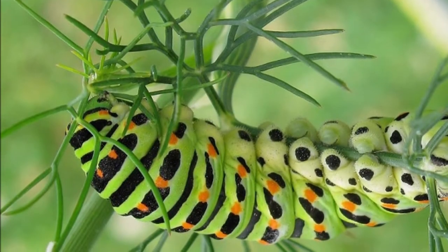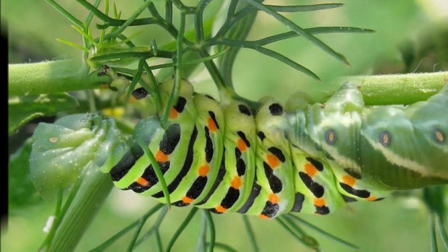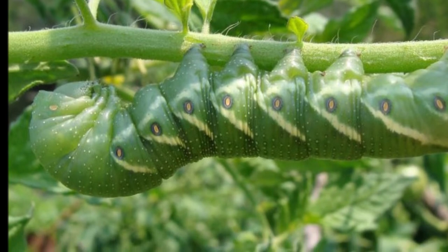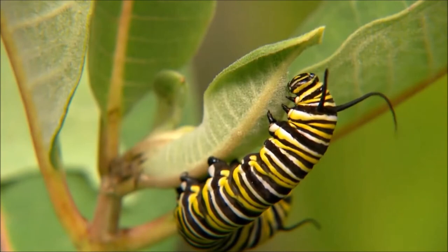Stage 2: Larva. Almost all insect species go through larval stages. Fly larvae, for instance, are commonly known as maggots. Butterfly larvae are more commonly known as caterpillars.